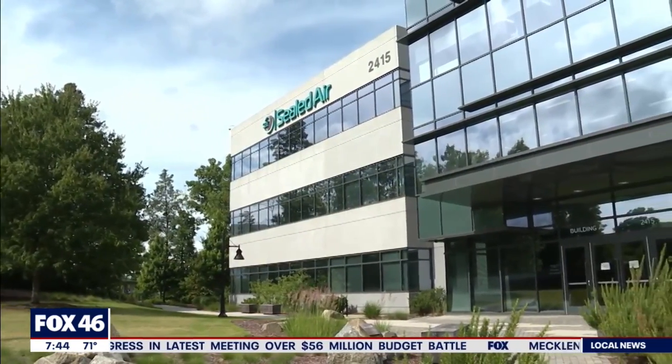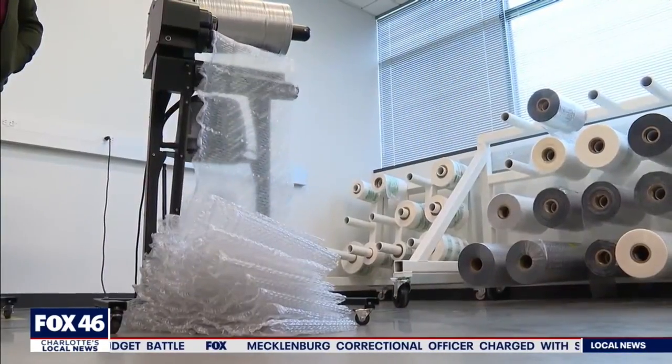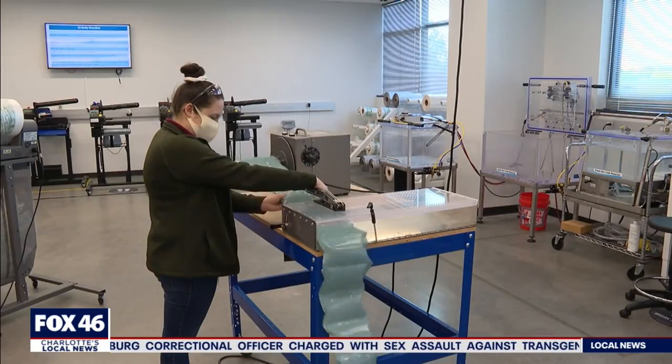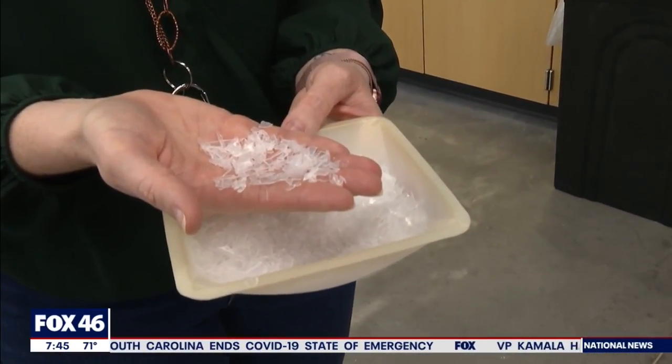At the Sealed Air Corporate Headquarters in West Charlotte, they not only research best practices to manufacture bubble wrap, but also how to recycle the product. They'll take the bubble wrap and the air pillows and grind it essentially into what looks like a paper shredder, but for recyclables.